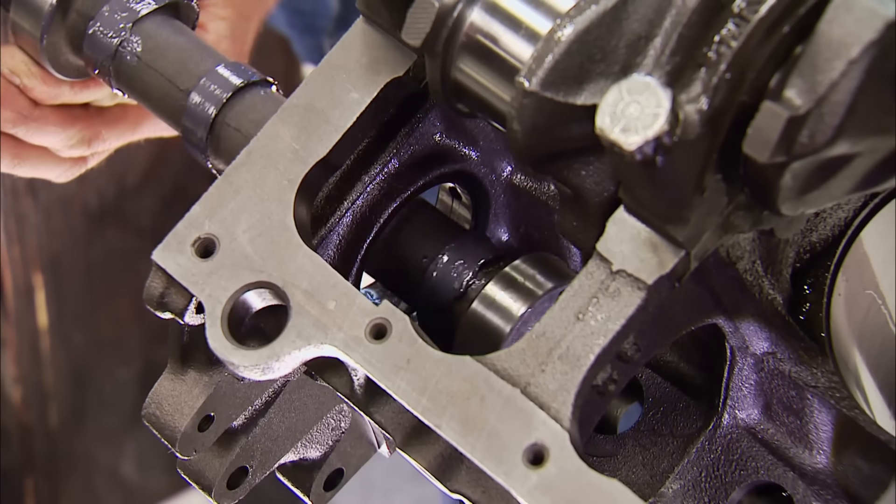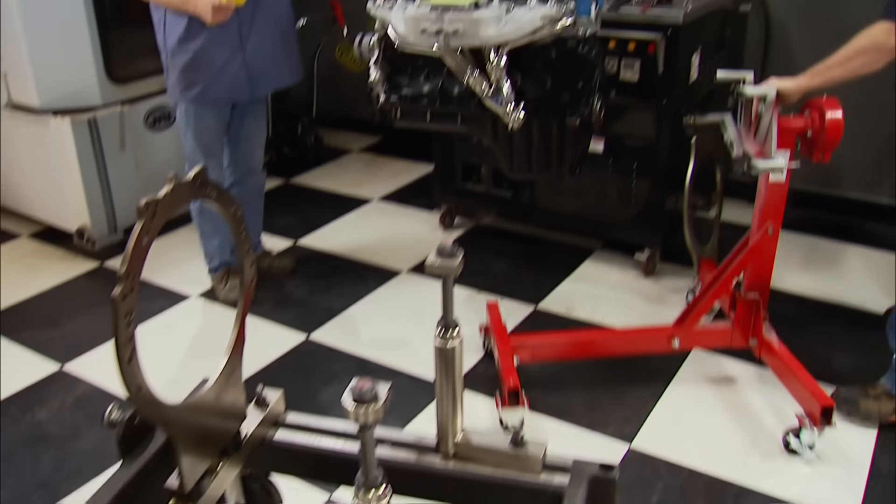Today on Engine Power, a performance upgrade on the heart of Jeep's history: the 4-liter straight-six.